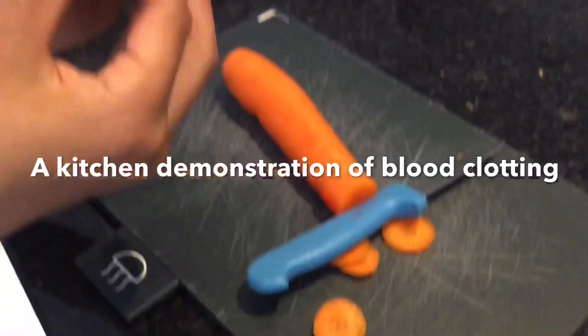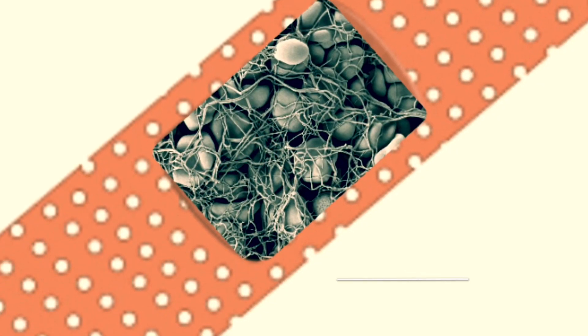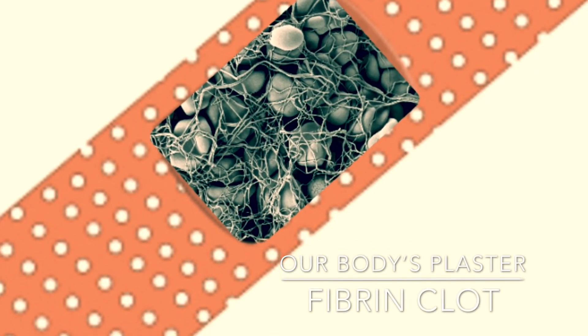Oh! I cut my thumb! Mom! Get out a plaster! Luckily for us, our bodies can make their own plasters.